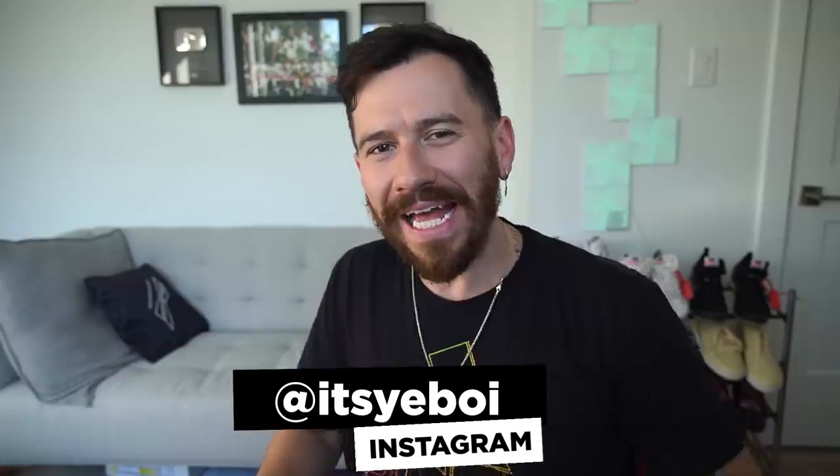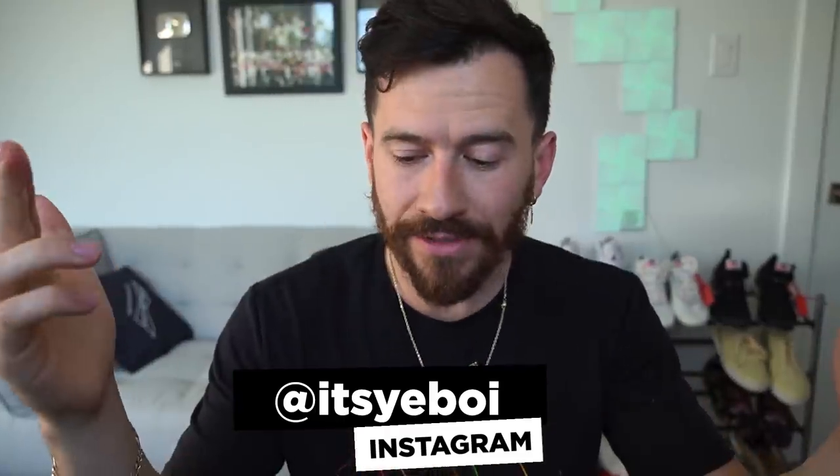Hey, what's up ladies and gentlemen? It's your boy, welcome back to another video. As you guys know we love Wish, but we've been running into a few difficulties when it comes to getting items delivered on time. So today we're switching over to Amazon because they have Amazon Prime and I can get stuff quickly — I need things quickly right now.